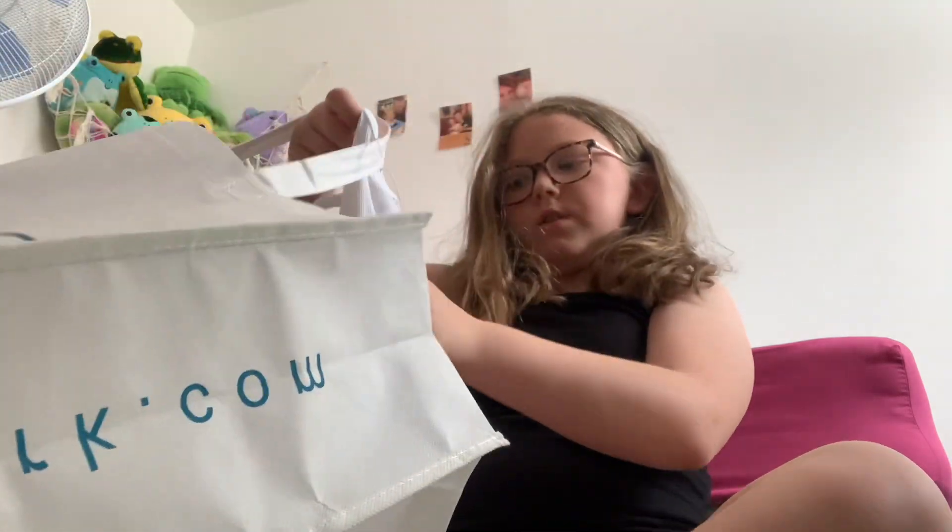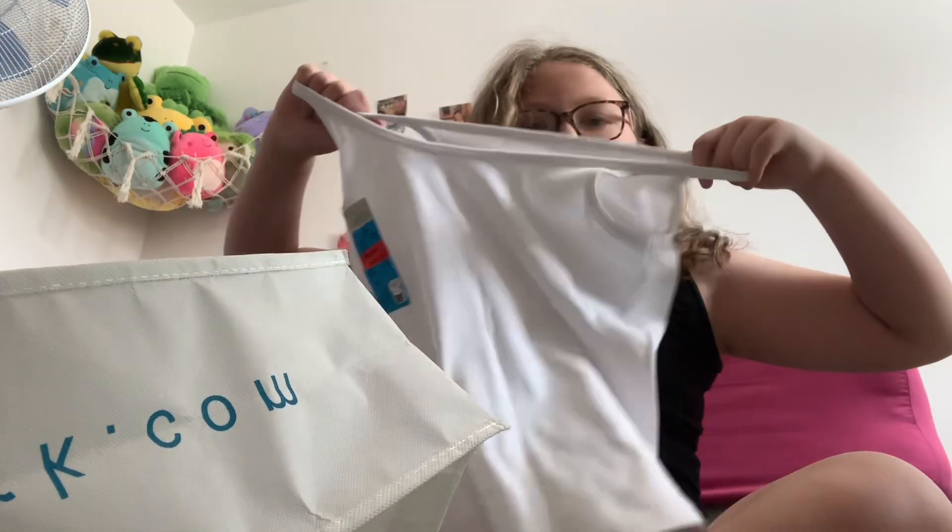Then I got another top — one of these strappy top things.